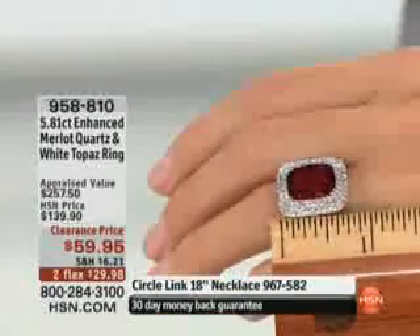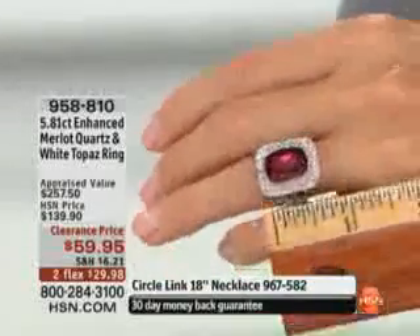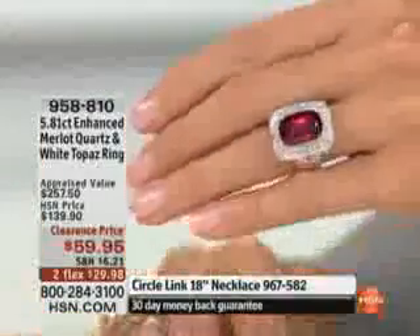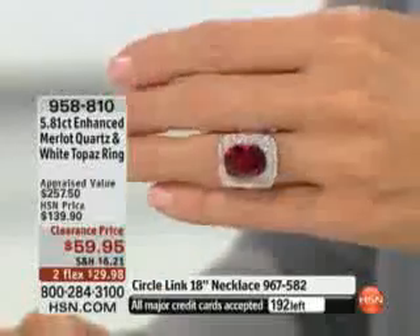Look at that on you — it's gorgeous. You know, it's not too big. It comes to about three-quarters of an inch in the width or the length, so not too large. For our ladies out there, this is just not too big. Too much is just not enough, is it?